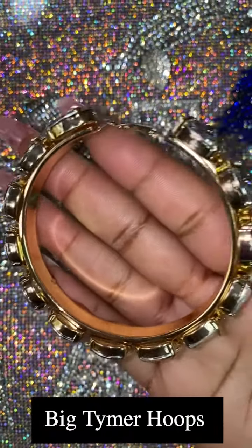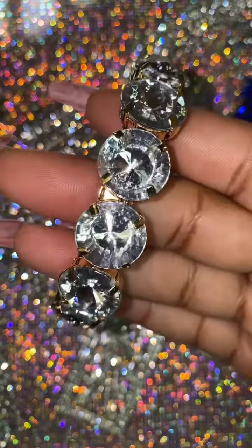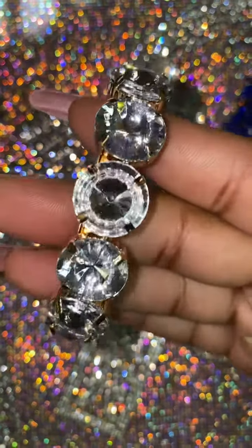Third up we have our Big Timer Hoops that retail for $15. They're available in two different rhinestone crystal sizes. They're gold plated on the inside and the outsides include crystal rhinestone embellishments.